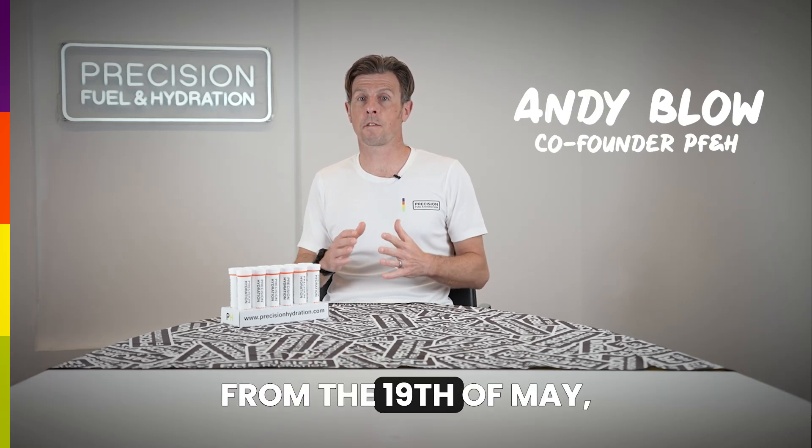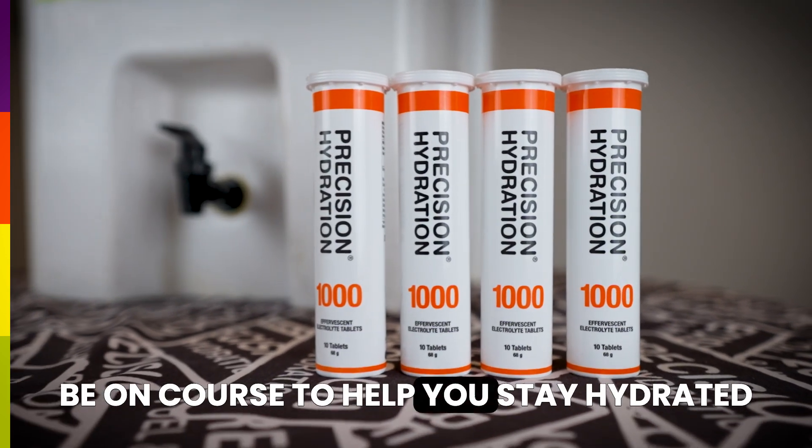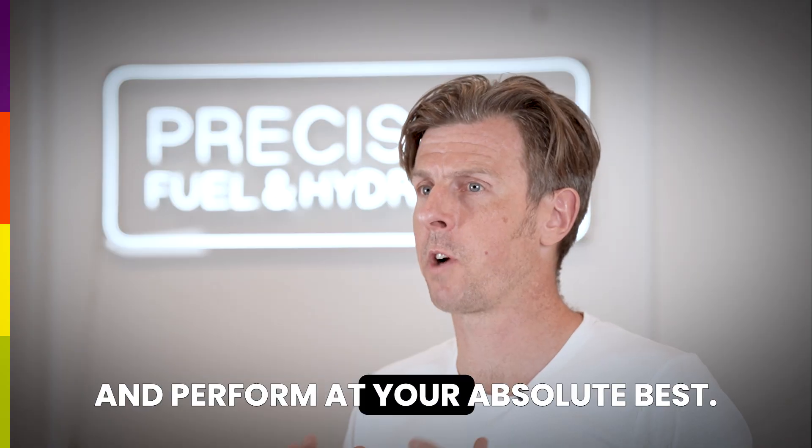Starting at Ironman 17.3 Axon Provence from the 19th of May, our PH1000 electrolyte drink will be on course to help you stay hydrated and perform at your absolute best.